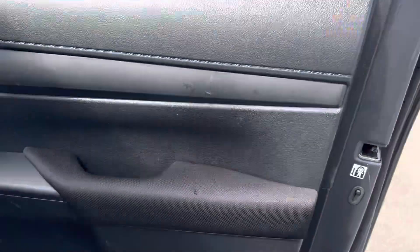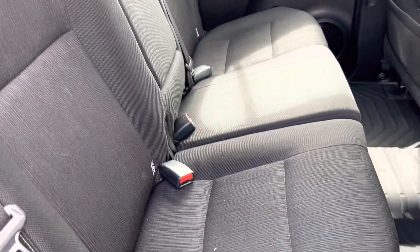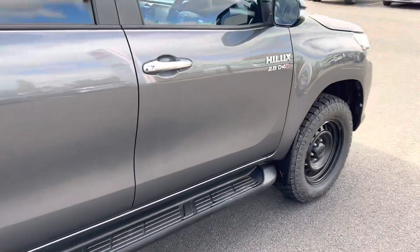Nothing major though. We have genuine floor mats here in the back. Having a look at the seats from the other angle — all in good condition.